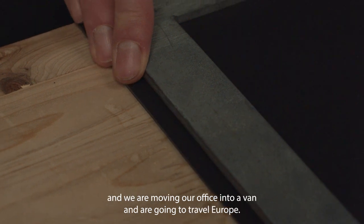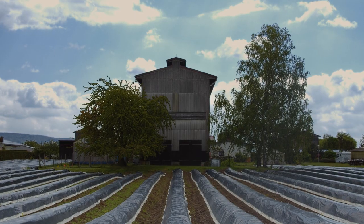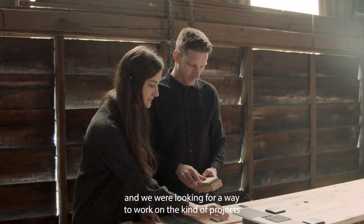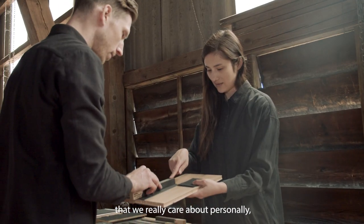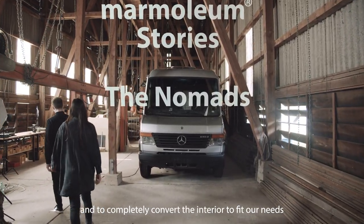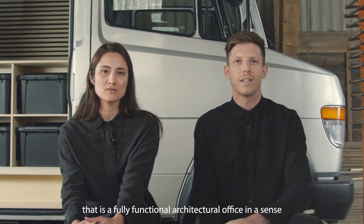We are founding our office and moving it into a van, and we are going to travel Europe. After graduating our masters, both of us went into quite well-known architecture offices in Copenhagen. We were looking for a way to work on the kind of projects we really care about personally, and that's why we decided to find a van and completely convert the interior to fit our needs — basically building a micro-apartment on wheels that is a fully functional architecture office.